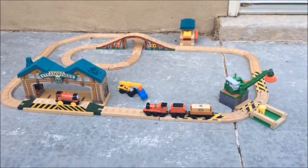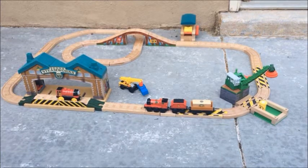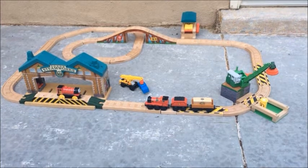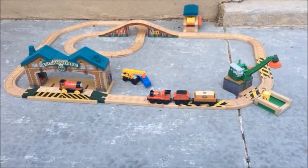This set isn't available anymore, unfortunately. But if you managed to come across it, I highly recommend it. It's easily one of the best things that came out of the wooden railway while Mattel was in charge, and it serves as a bittersweet reminder of how they used to actually care about the quality of the toys and the show.